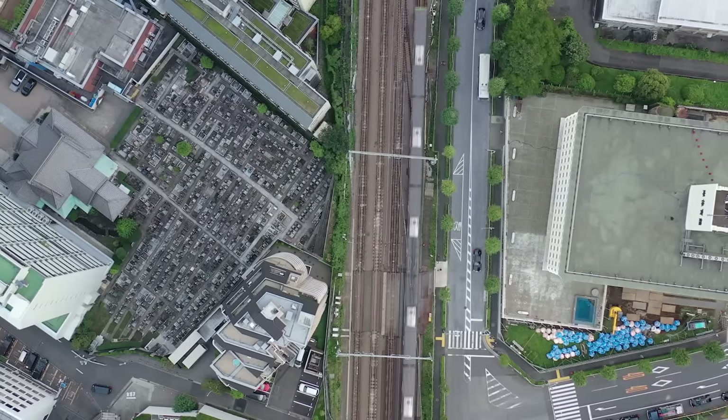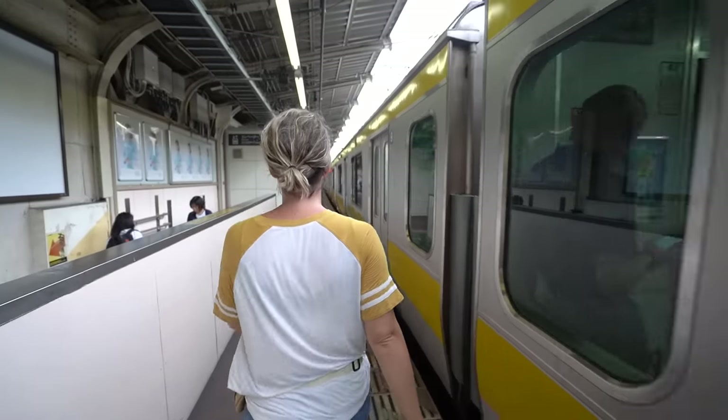I know it looks crazy, but I promise this is totally manageable — you can do it, especially if you have a smartphone connected to the internet. We're going to go over some of the key concepts that make this world-class transportation system work, so you can navigate the city while you're in Tokyo.